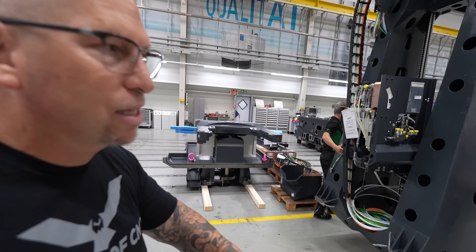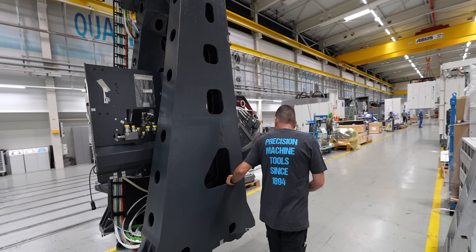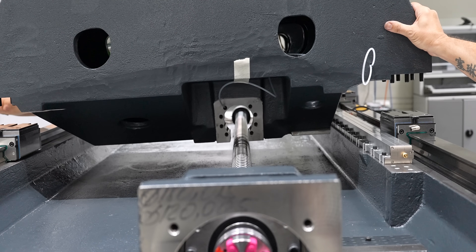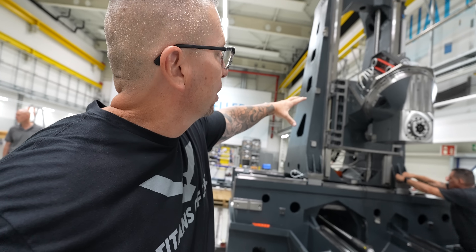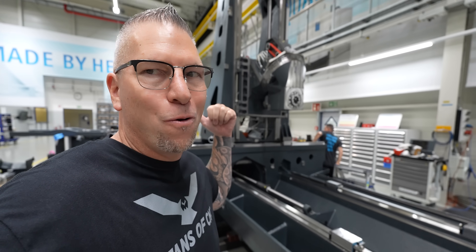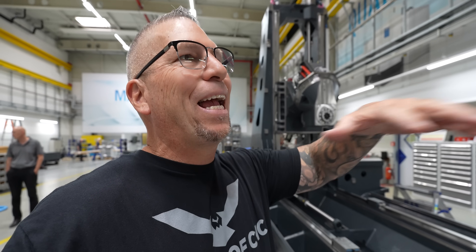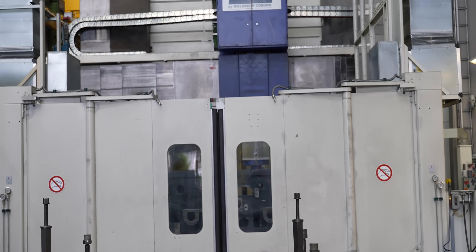Now they're taking the column and spindle assembly and putting it on the casting. You have the spindle and housing assembly locked to the column, which is now locked to the bottom monster casting — made on one of the biggest machines I've ever seen in my life. I've seen big gantries and different things, but that machine over there was a monster.